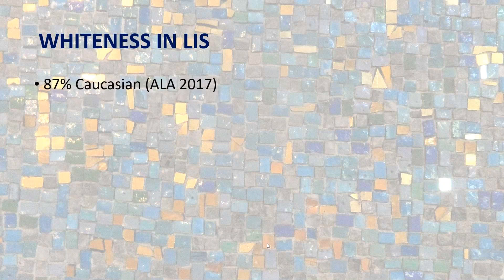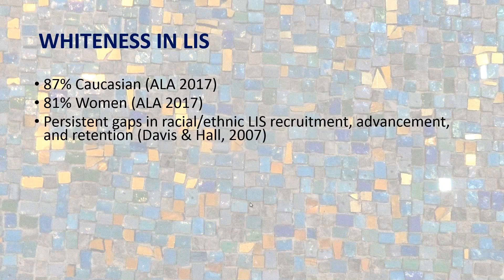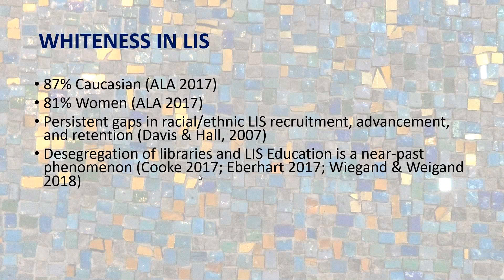Right now our profession is 87 percent Caucasian — that's been holding steady since I've been a librarian — and 81 percent women. There are persistent gaps in racial and ethnic LIS recruitment, advancement, and retention. The numbers have actually gotten worse since Davidson Hall wrote their diversity counts report in 2007. The needle has moved backwards for almost every non-dominant racial ethnic group when we talk about recruitment in the field.